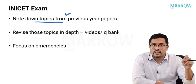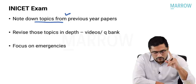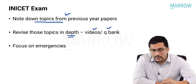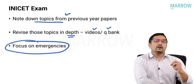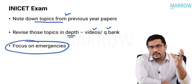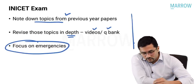The last three year papers are already available on Marrow's YouTube channel. Just watch those videos at 2x and note down the topics. One month before the exam, please make sure that you revise those topics thoroughly because most of your questions will come from there only. Revise those topics in depth from the videos and the Q-Bank, and focus on emergencies and complications — those are the two key areas on which the surgery exam is centered around. Also revise the previous year questions. Last one month, that should be your revision strategy for INI-CET.